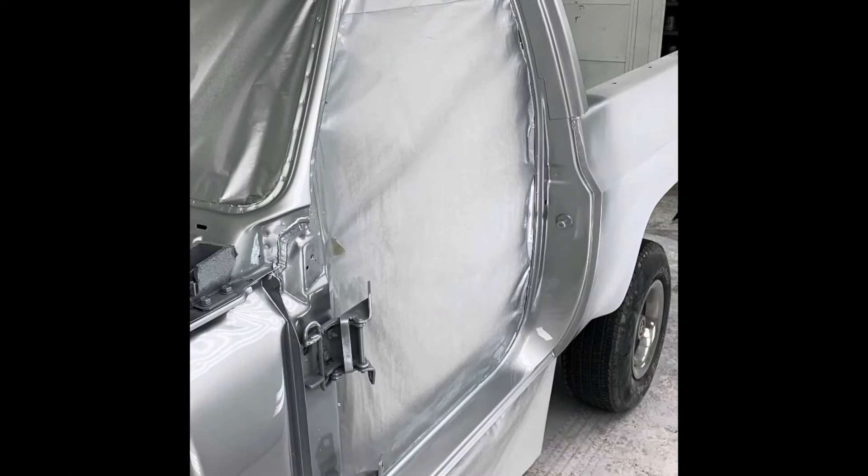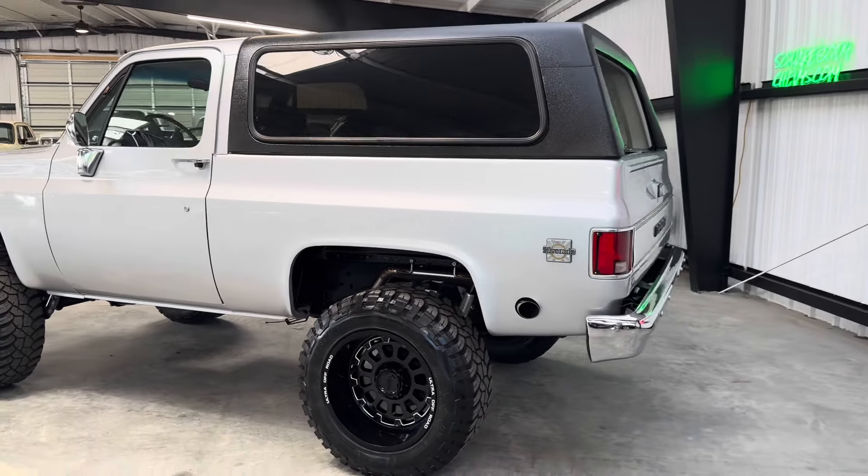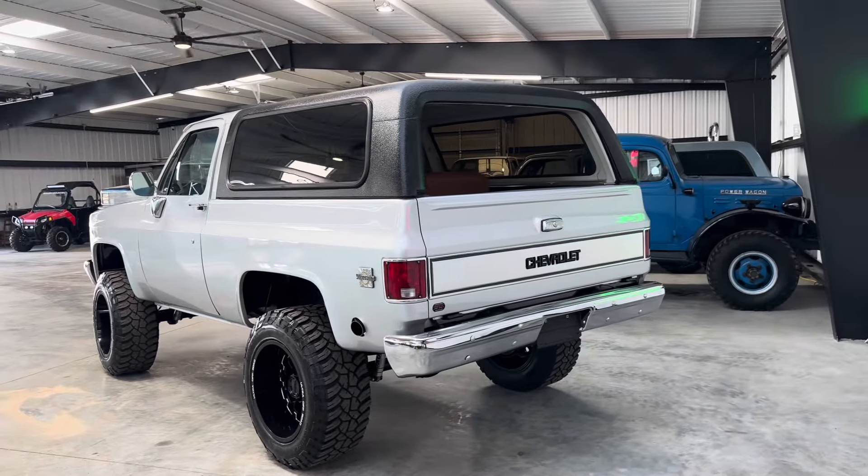This truck was a fully disassembled — you could basically call it a body-off restoration — and the greatest part is we have photos of this whole project along the way.